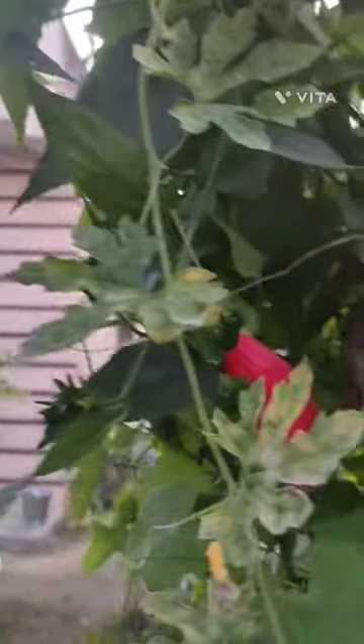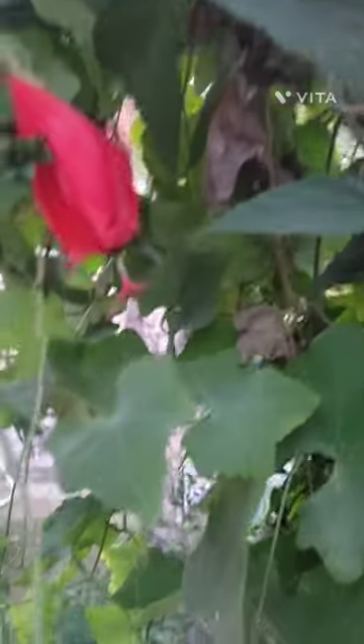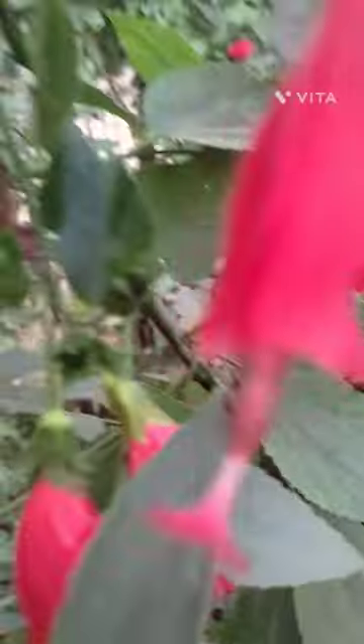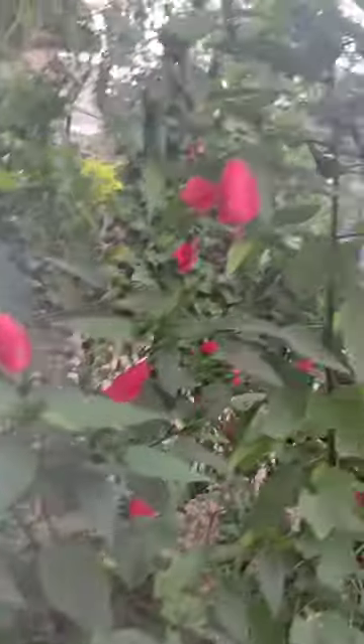It is a wax meadow plant, also known as sleeping hibiscus, as its petals are still closed after flowering. I don't know what it's called in Hindi — if you know, kindly comment below. This is an annual plant.